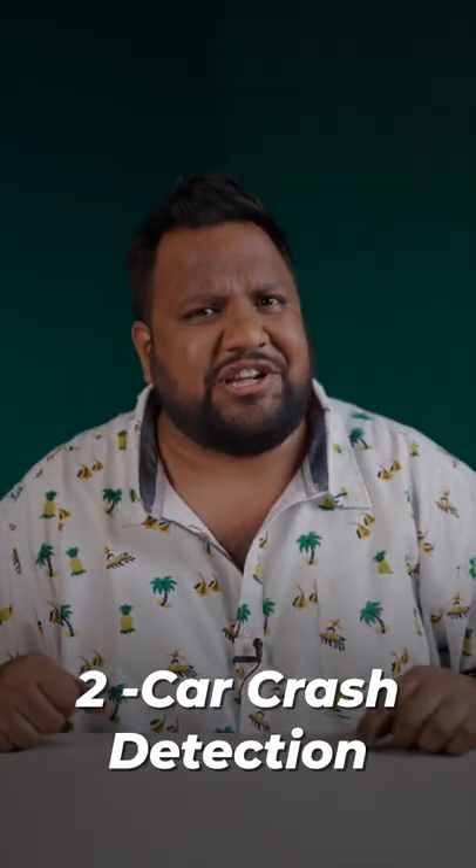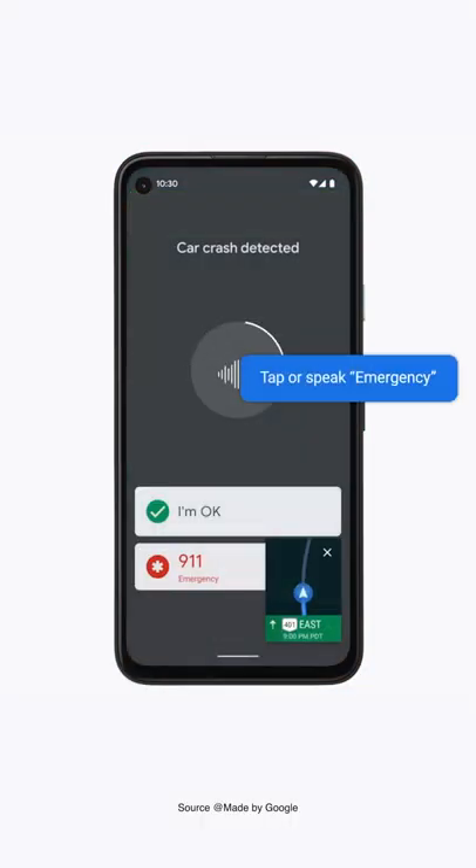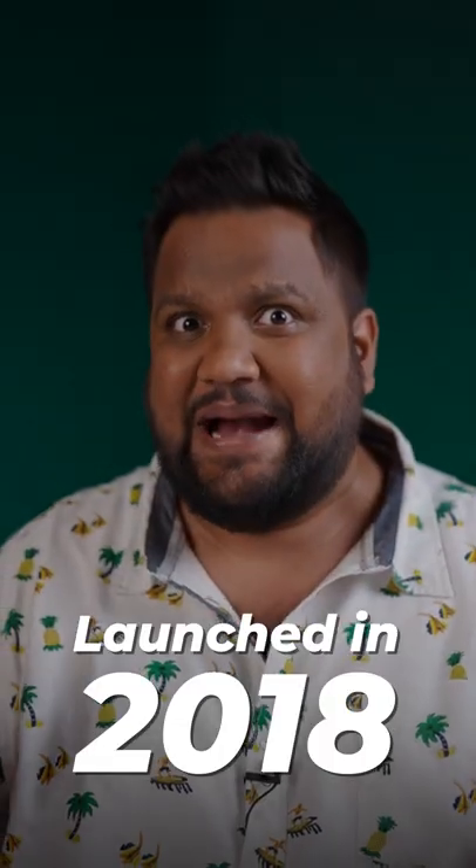Secondly, and this one was very interesting — car crash detection has existed on Pixel phones since the Pixel 3 days. It's just that Google hasn't advertised it enough. The Pixel 3 was launched in 2018, so that's a gap of four years.